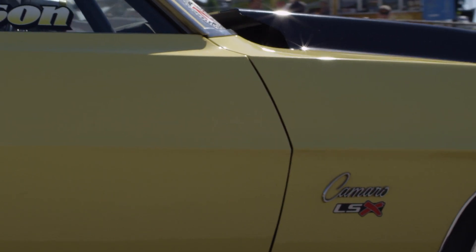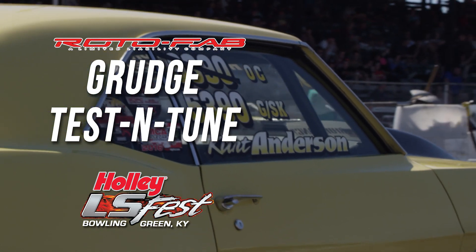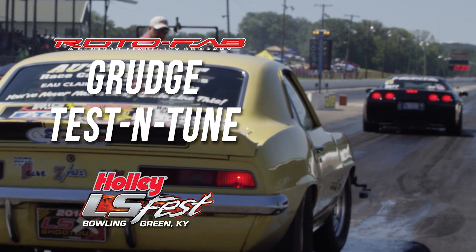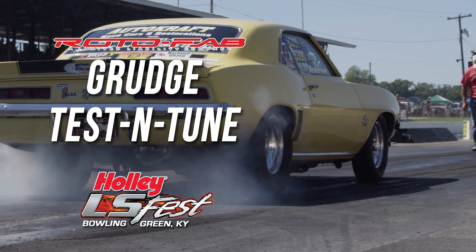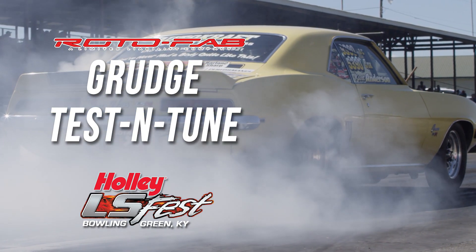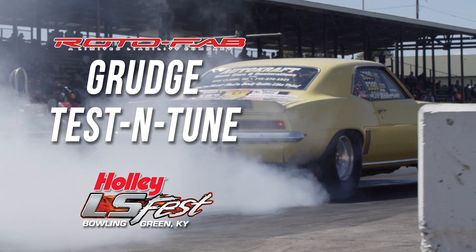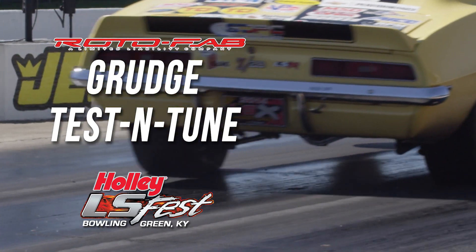Also new to Holley LS Fest this year at Bowling Green is a Grudge Test and Tune. If you've looked over the classes and you're not sure where you fit, or you don't want the pressure of racing in eliminations and just want to have a great time at LS Fest, Grudge Test and Tune would be for you. Participants get access to the racetrack starting at 9 a.m. on Friday, included in the all-day test and tune until 3 p.m. After 3 p.m., when qualifying begins for the listed classes, Grudge Test and Tune will still be included in the run schedules — giving you ample runs Friday evening, all day Saturday, and all day Sunday up to final eliminations.